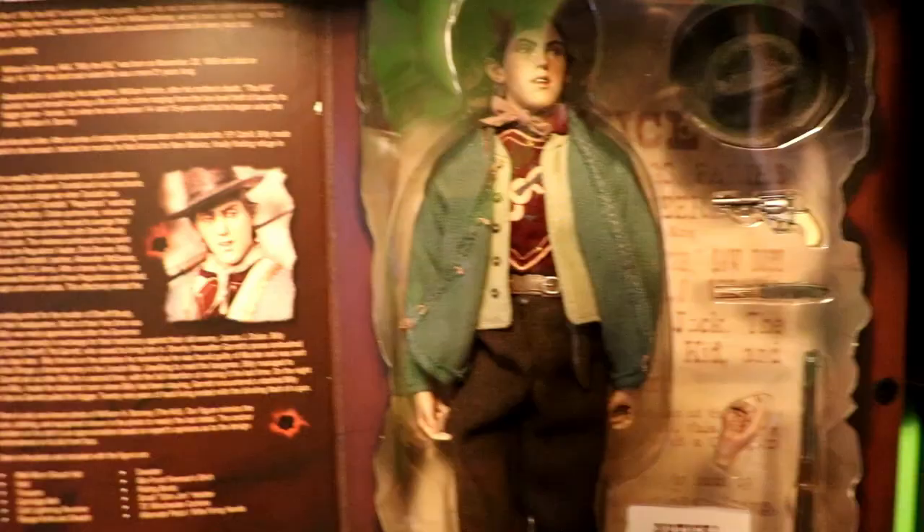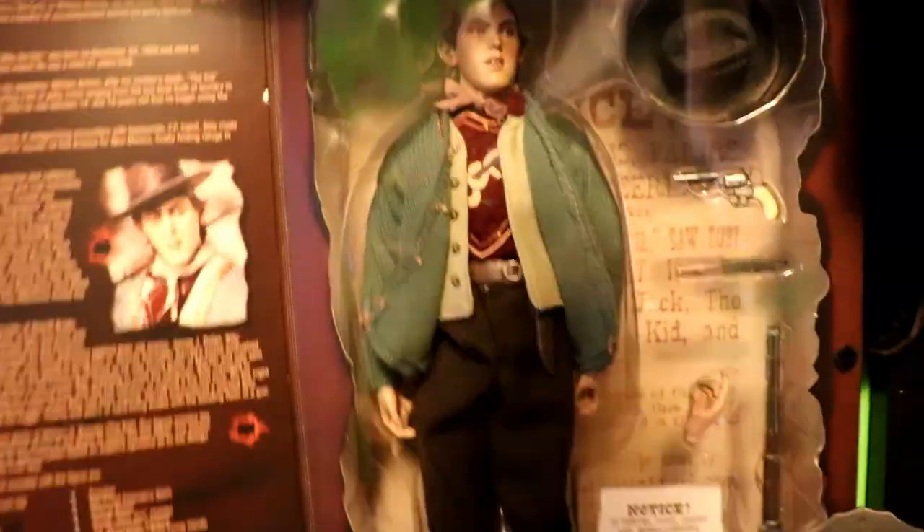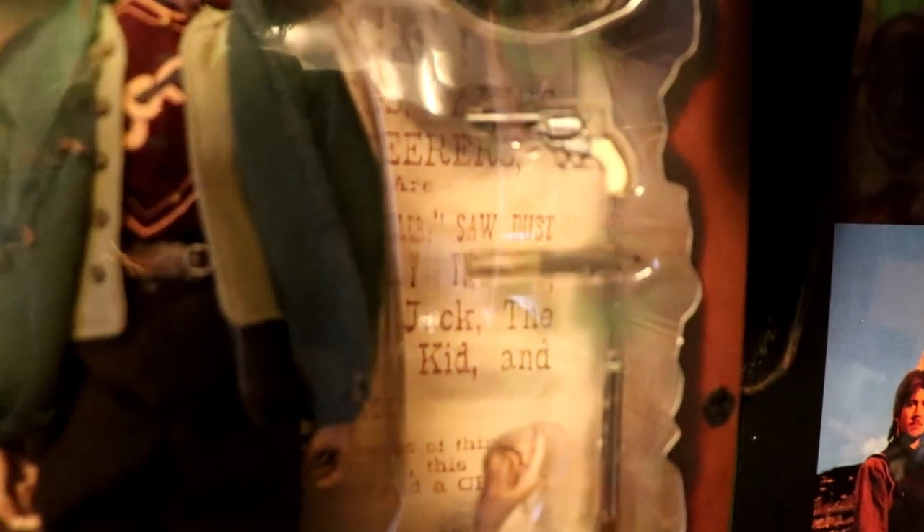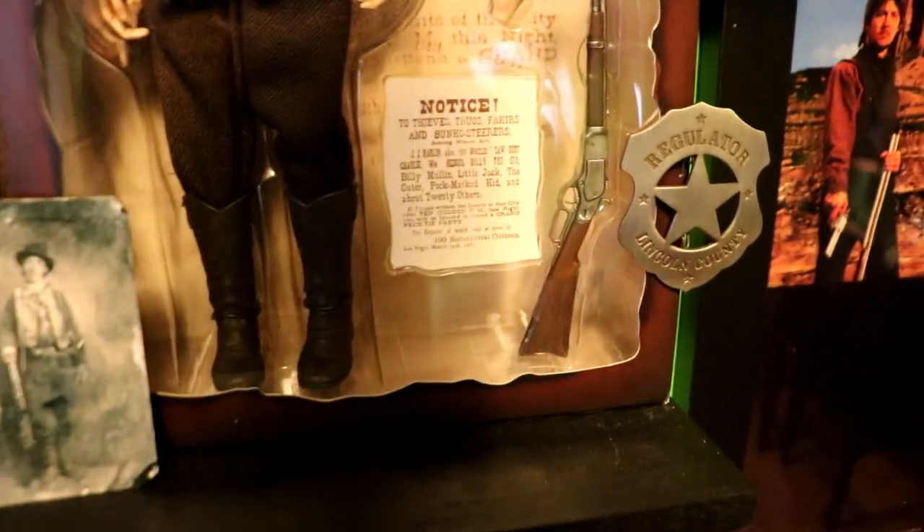Right here is just a doll I bought on eBay. I saw it and thought it was pretty neat. Of course it's Billy the Kid. He has a knife right there — kind of hard to see — and his signature Colt Lightning 41 caliber. Also a little Henry rifle there.